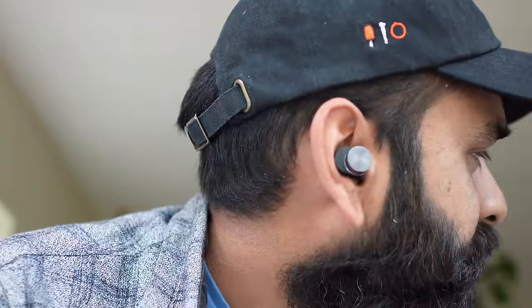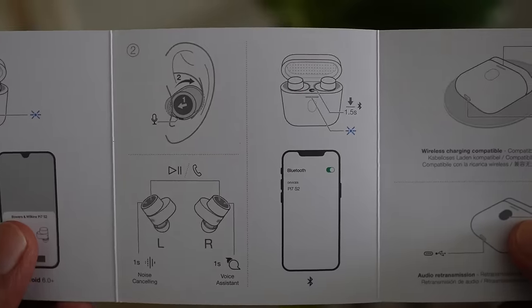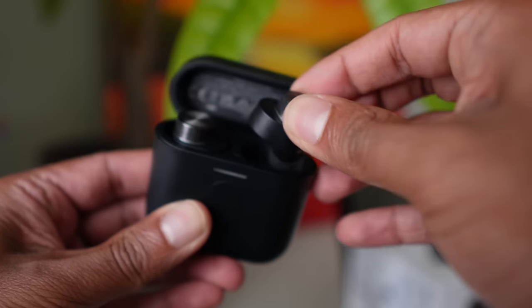For call controls, you only get the ability to answer and hang up. The sound is good, but it's a very specific tuning — if you're not into it, there's no EQ in the app to tweak it. There are just three tip sizes in the box, not the variety offered by most buds on this list. Taking the buds out of the case isn't easy since there's nothing to grip. There's no volume control on the buds, and you can only connect to one device at a time. The app requires you to sign in.